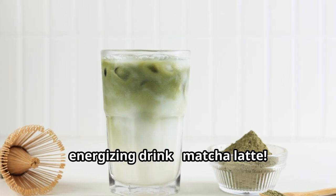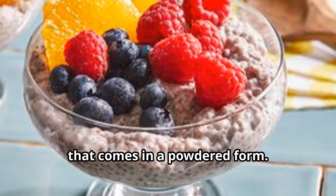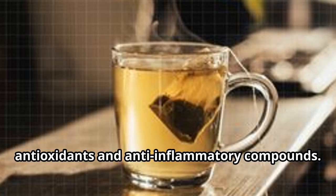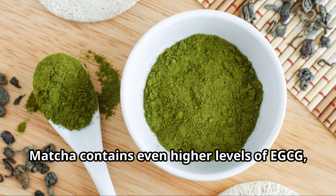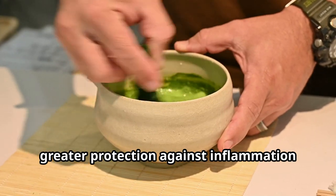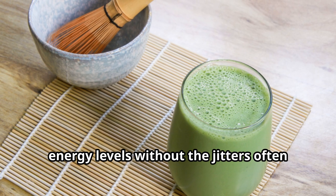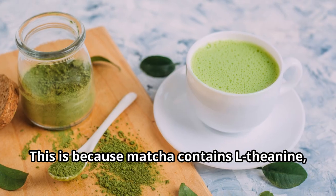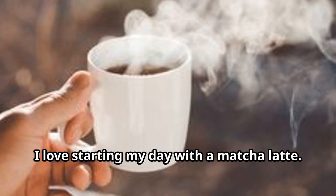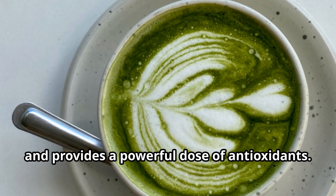Let's move on to a vibrant and energizing drink: matcha latte. Matcha is a special type of green tea that comes in powdered form, and what sets it apart is its concentrated levels of antioxidants and anti-inflammatory compounds. It contains even higher levels of EGCG than regular green tea, providing greater protection against inflammation and oxidative stress. Matcha also has the unique ability to boost energy without jitters, thanks to L-theanine, an amino acid that promotes relaxation and focus.